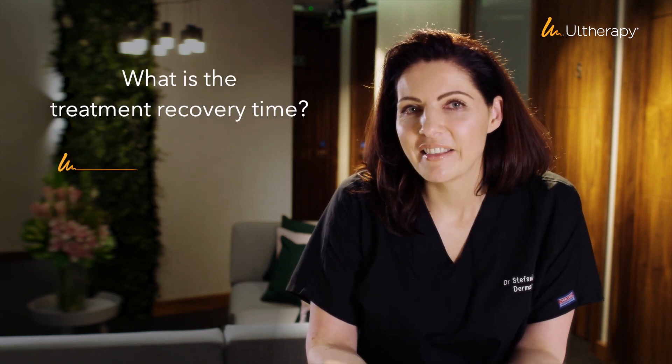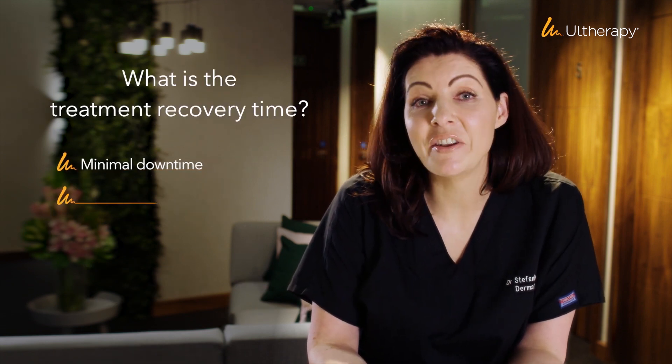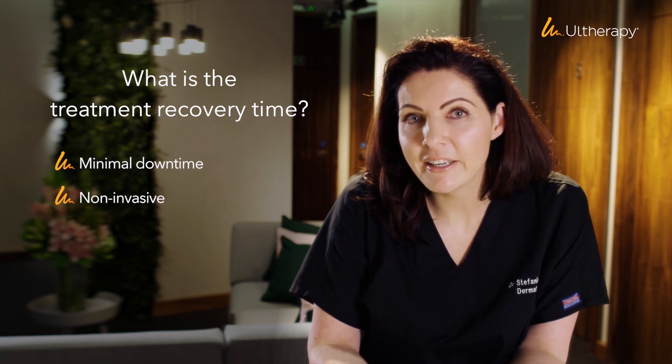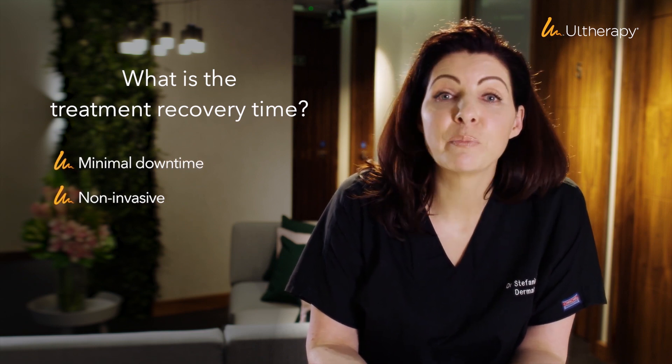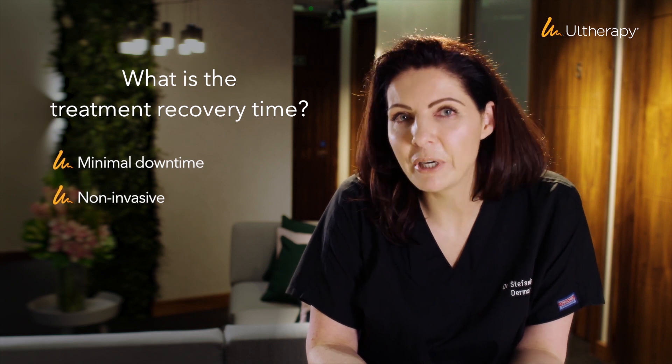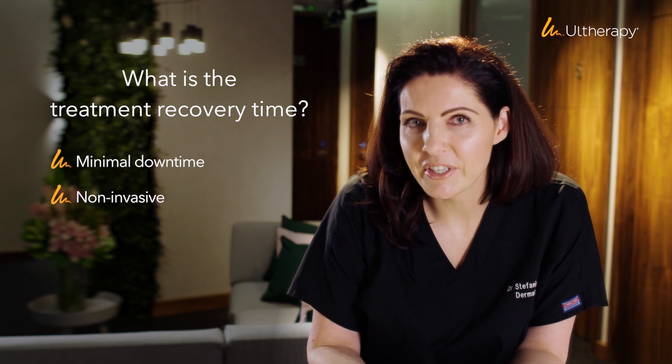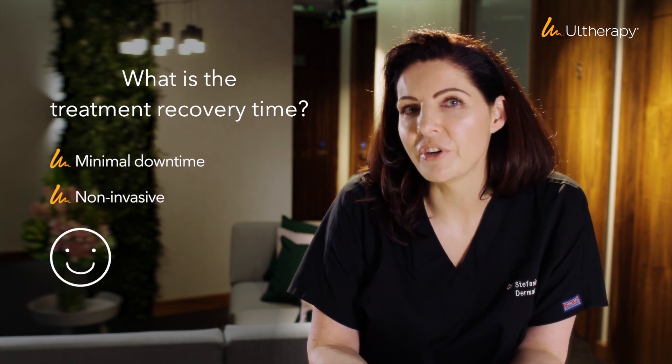The great thing about this treatment is that there is minimal downtime — it's a non-invasive treatment. Your skin might look a little bit red shortly afterwards, and there is a possibility of some bruising in some patients, but that's pretty much it. Apart from that there is no downtime and most people go straight to work afterwards.